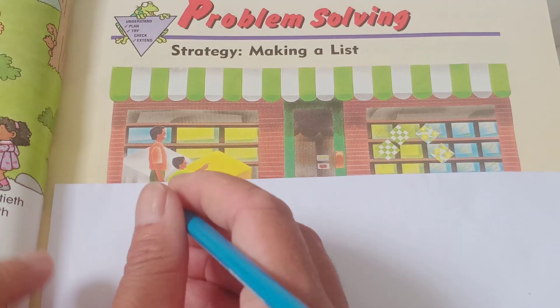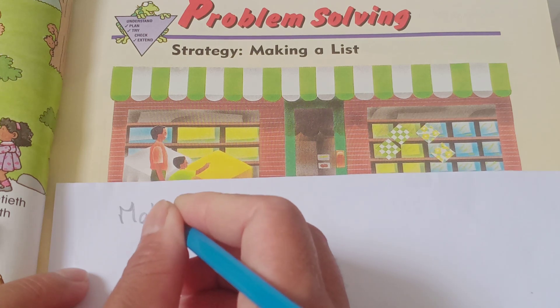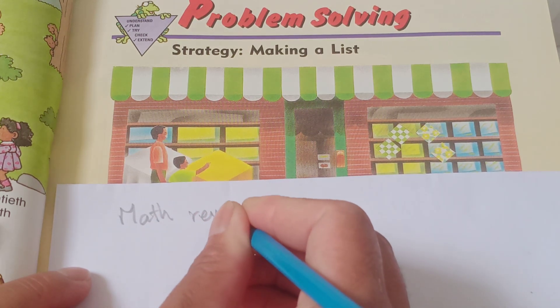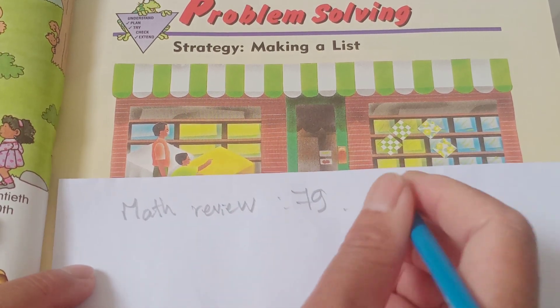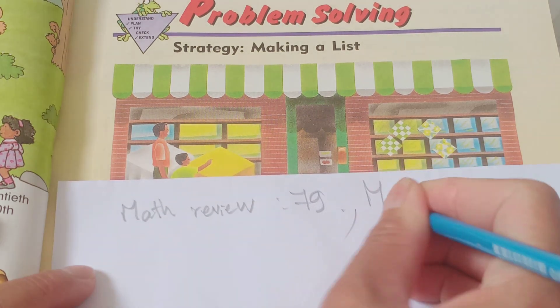Hello everyone, happy to see you again. Today we study about page 79, about making a list.